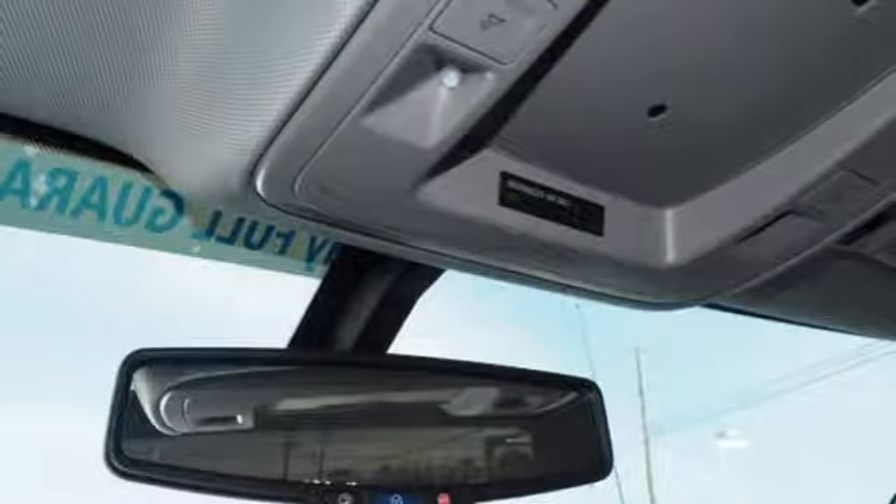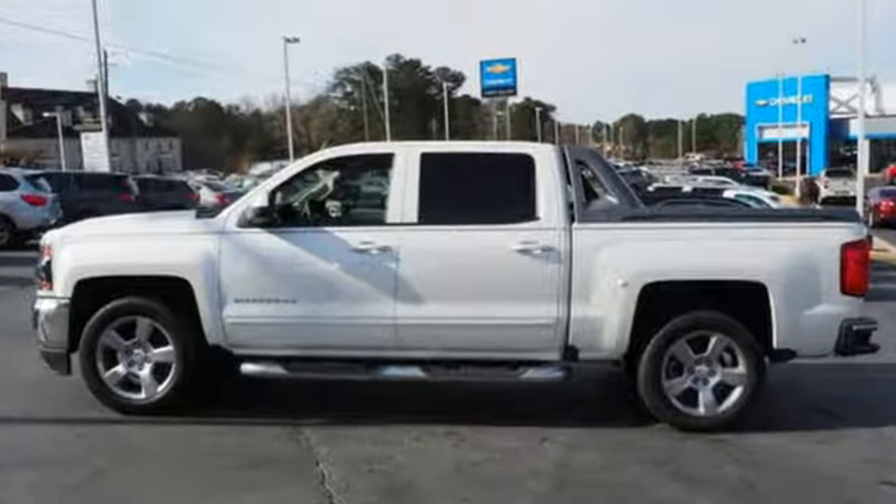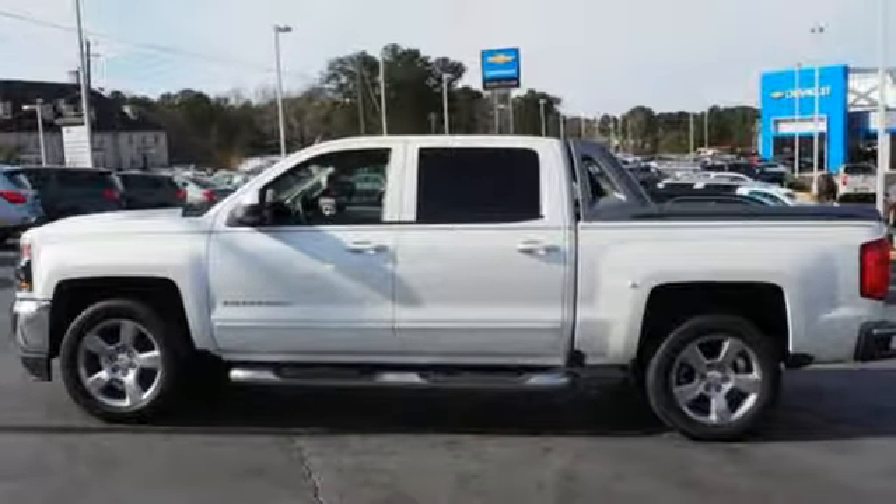There's more than a century of ingenuity and significance in every Chevy. You need to drive it to believe it. See it for yourself today.